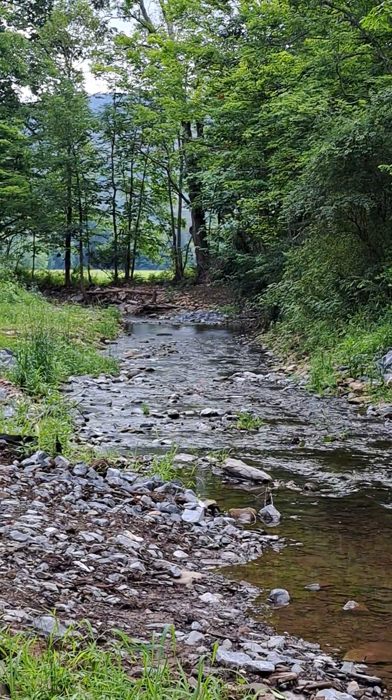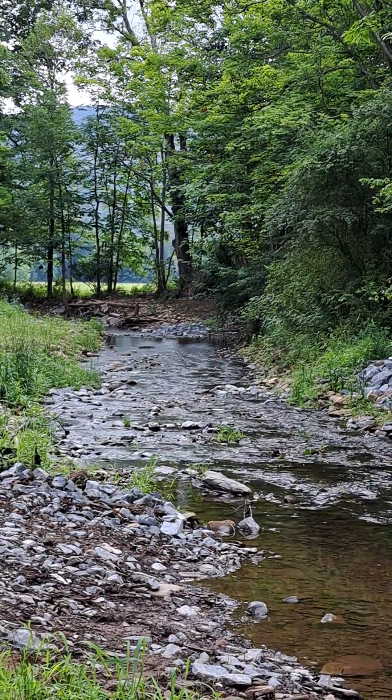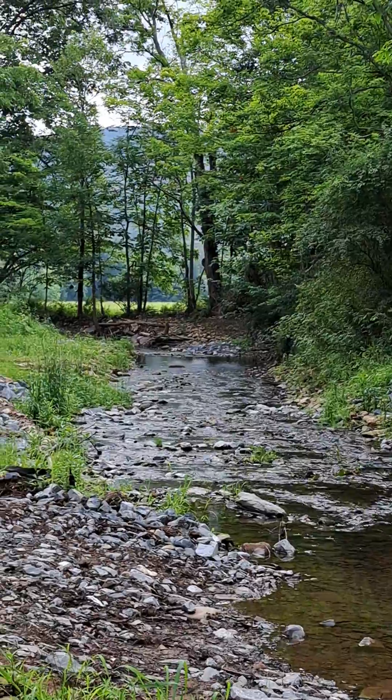I noticed one thing — these riffles they put in, before we didn't have a lot of red fins, but now the red fins are just exploding in them riffles. There's thousands of them in there. So that's your bait.